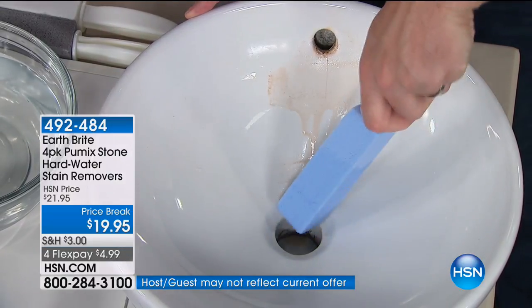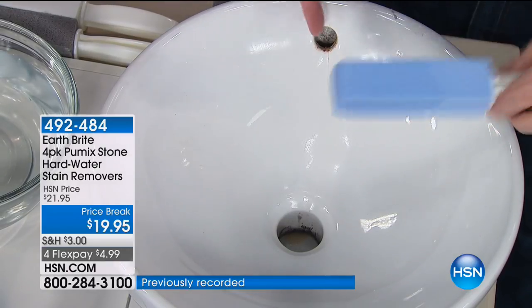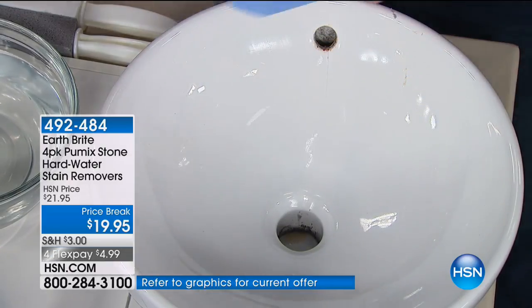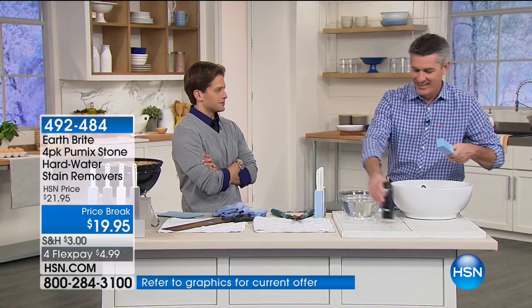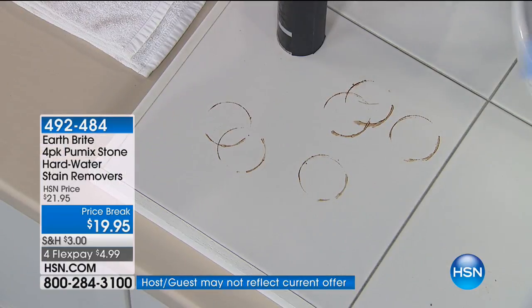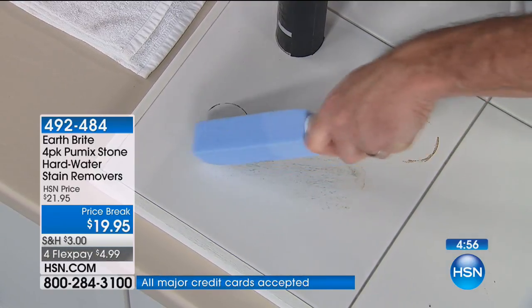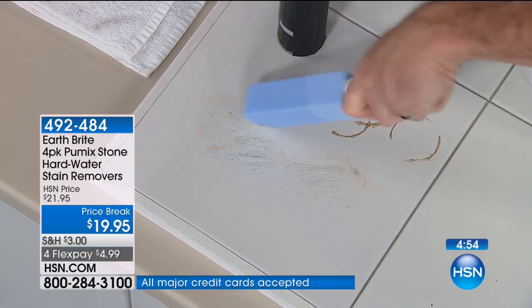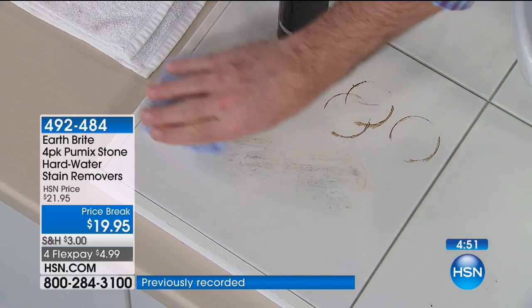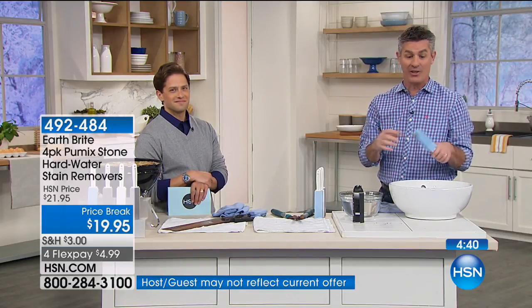This is not because your toilet is dirty — it's because of that water. You can't control what comes through the pipes. What about the tile countertop where a shaving cream can leaves a rust stain? Listen to the pumice stone on that tile — it does such a great job and removes the stain instantly without chemicals. This is a natural way to clean those areas.